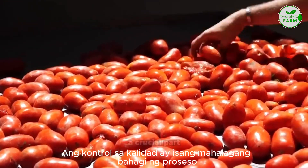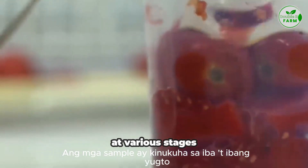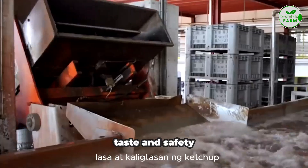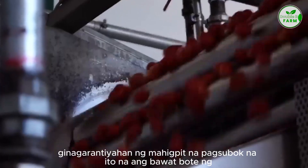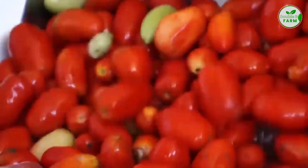Quality control is a crucial part of the process. Samples are taken at various stages to ensure the consistency, taste, and safety of the ketchup. This rigorous testing guarantees that every bottle of ketchup meets high standards.